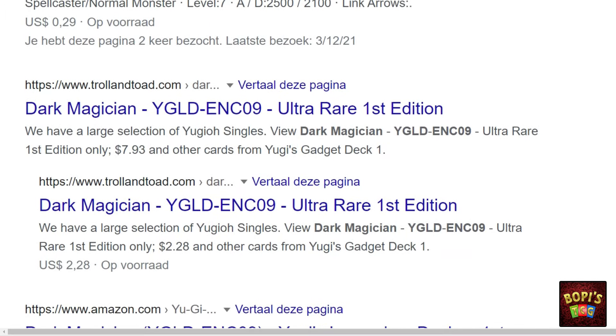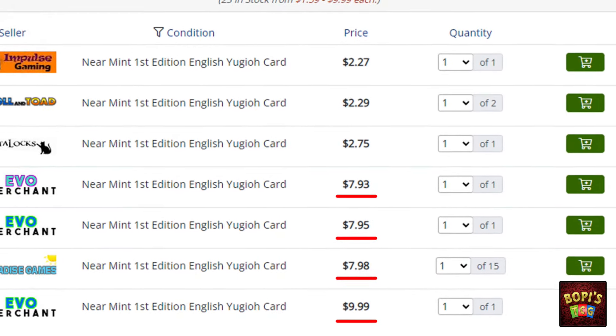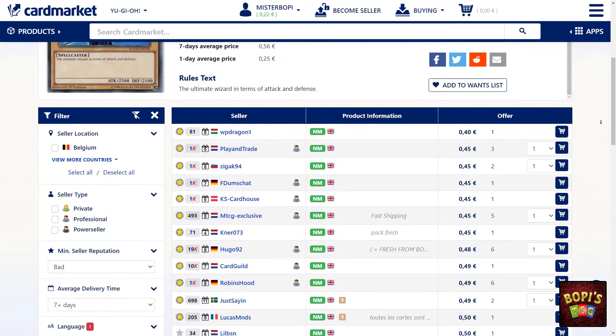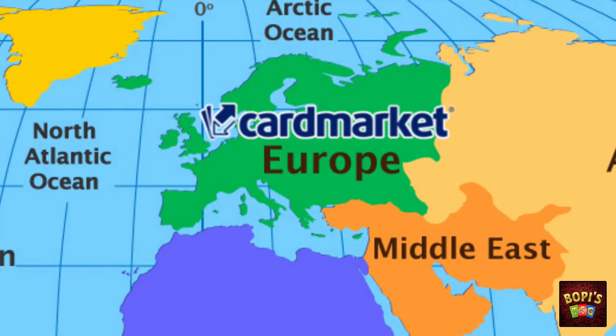Now whilst doing your research on figuring out what set the card came from, you've probably come across a couple of websites that also gave you a rough estimate of what they go for. Perhaps you came across one thinking this card is worth a lot of money — but that's not necessarily true. There are a lot of websites out there and not all of them are very trustworthy. Some websites may give you a higher price than what you can actually get for a card. The two most famous and trustworthy websites would be TCG Player and Card Market. The only difference between them is the region — if you're in America then TCG Player is for you; if you're European then you should go to Card Market. However in general the prices are basically the same for the two.